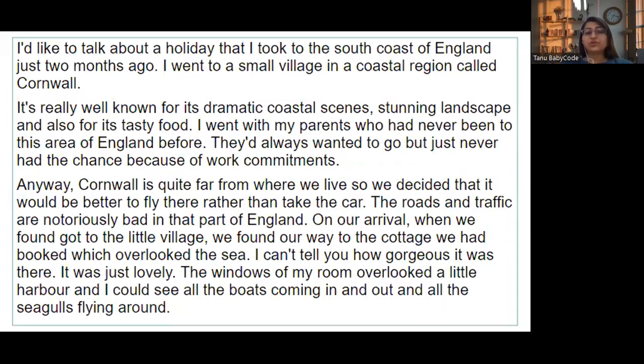I would like to talk about a holiday I took to the south coast of England just two months ago. I went to a small village in the coastal region called Cornwall, which is really well known for its dramatic coastal scenes, stunning landscape, and also for its tasty pasties. I went with my parents, who had never been to this area of England before — they always wanted to go but never had a chance because of work commitments. Cornwall is quite far from where we live, so we decided it would be better to fly there rather than take the car.